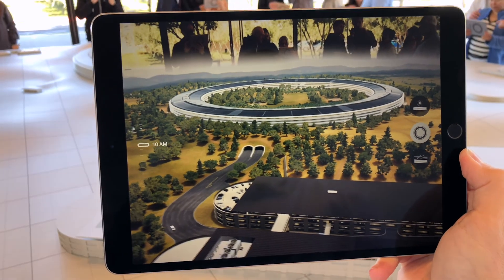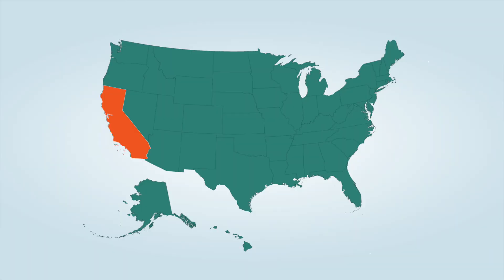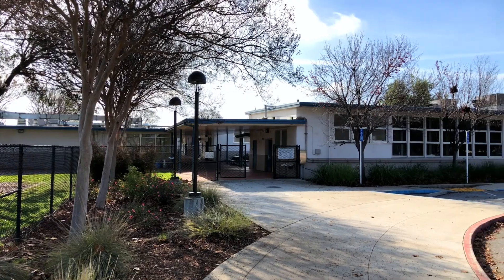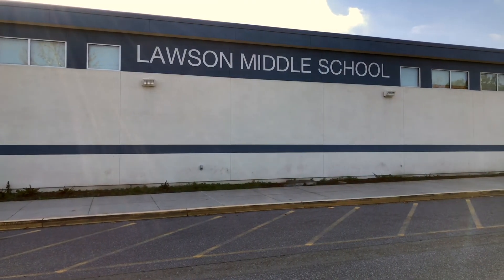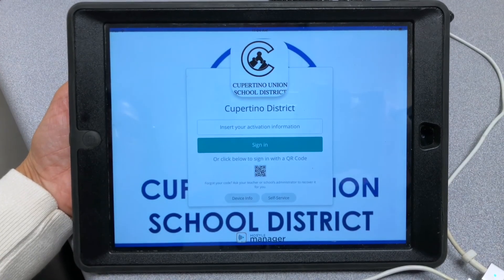Our next episode on the road takes us to the birthplace of iPad and Apple headquarters, Cupertino, California. This special place is also home to Cupertino Union School District, which serves over 19,000 elementary and middle school students and has been seeing great success trusting Mosul to manage their one-to-one iPad learning initiative.